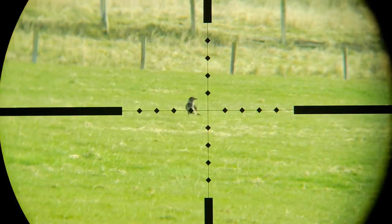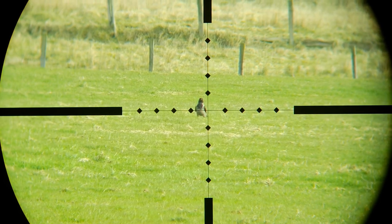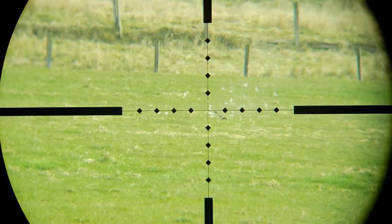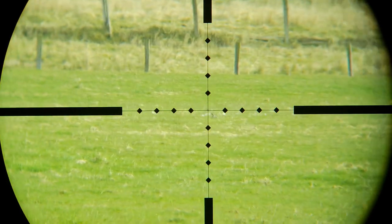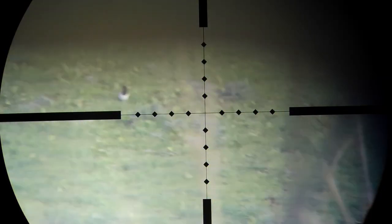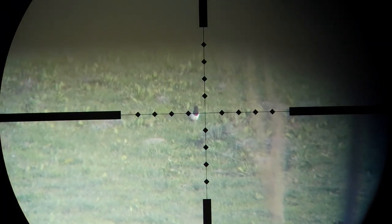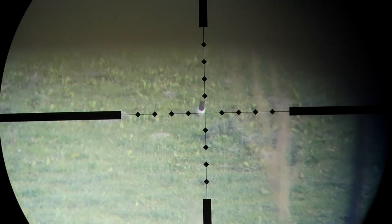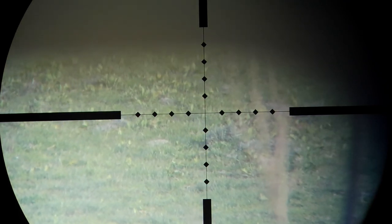I hardly had the 17 Hornet reloaded again when his mate landed about 110 yards away. I can't remember exactly how far this magpie was, but it was over 200 yards — I just didn't allow enough for the wind.